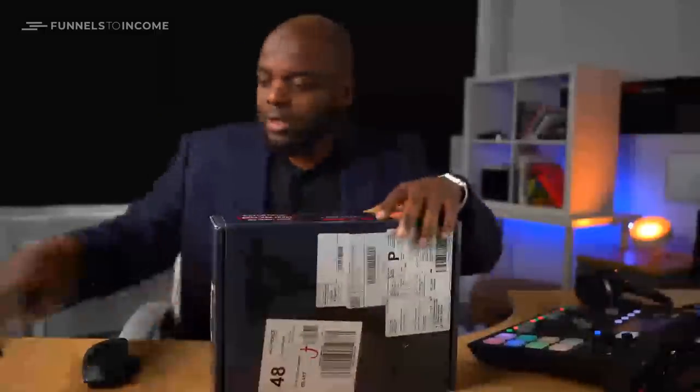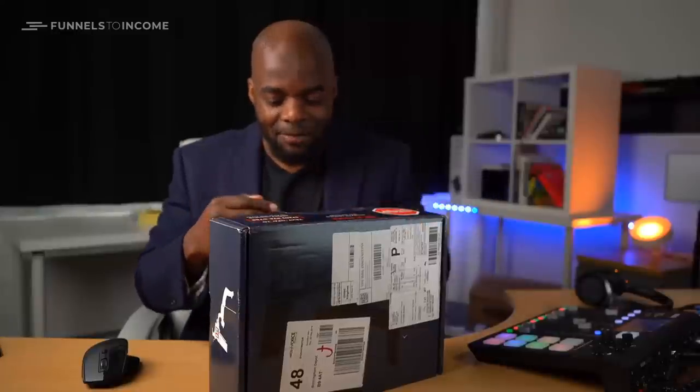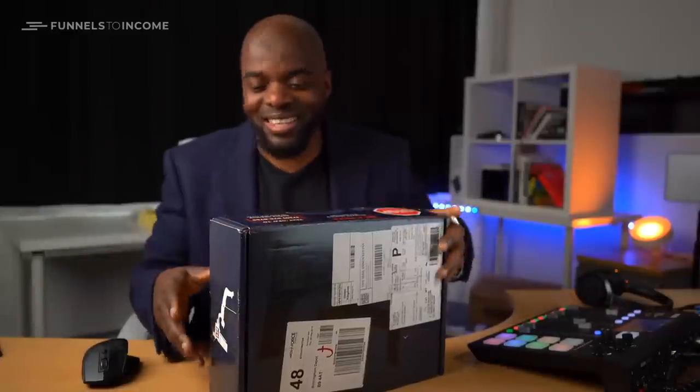Okay, so I guess this is where we open it. It actually has the Mission Impossible theme, which I think is quite cool.